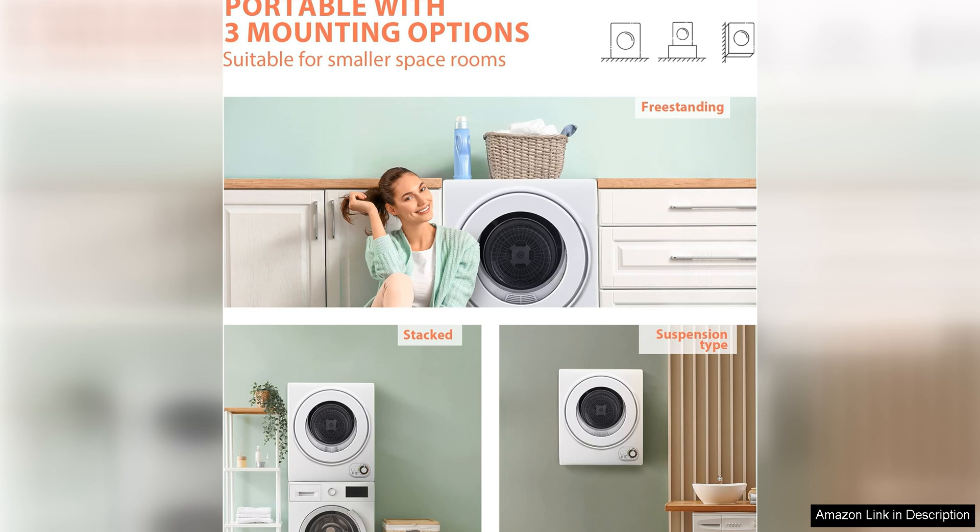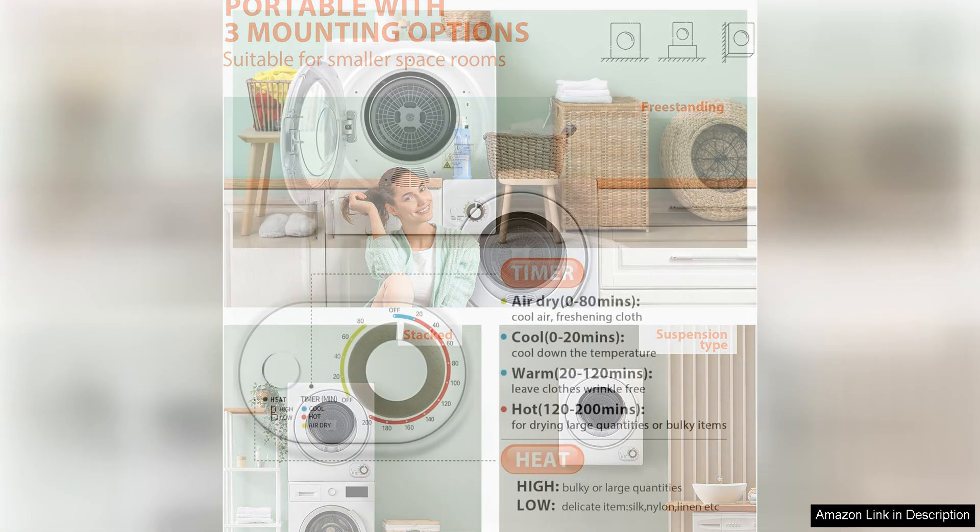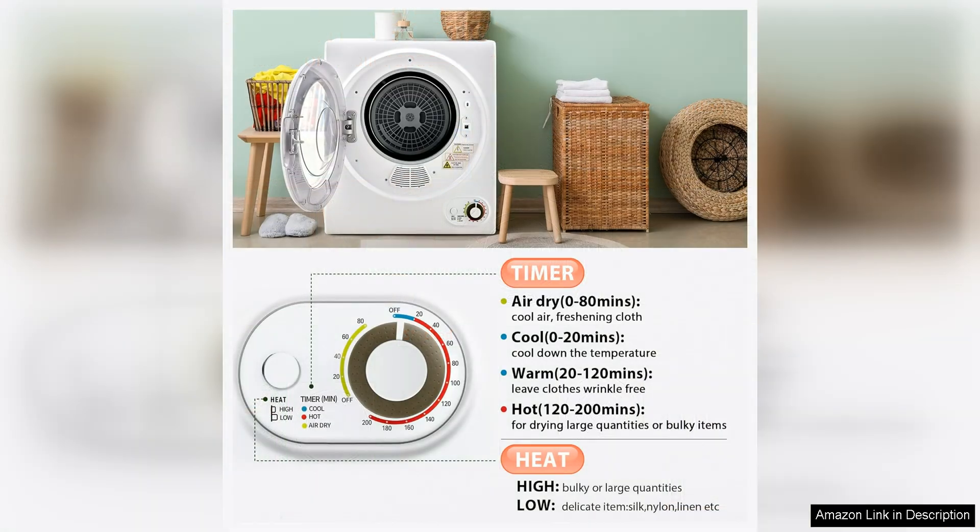Despite its small size, the U-Homey Portable Clothes Dryer is capable of handling a decent amount of laundry, making it a practical choice for individuals or small families.